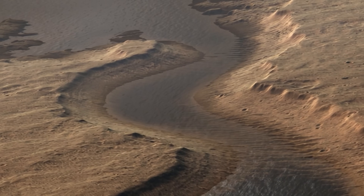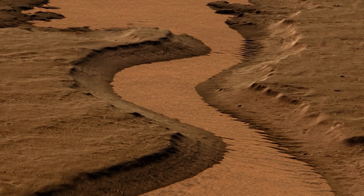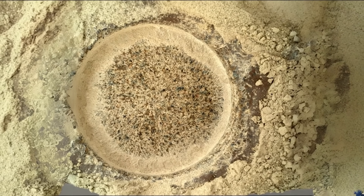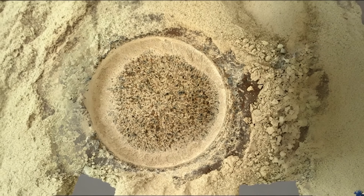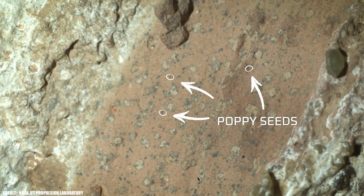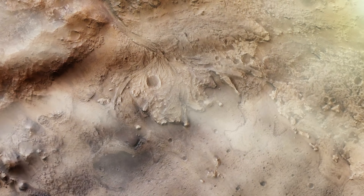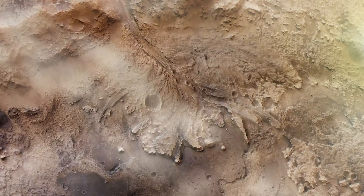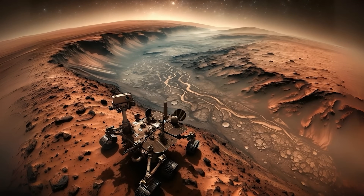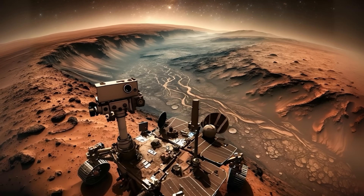These elements are locked into the clay and silt of the mudstone, which formed billions of years ago at the bottom of an ancient river valley. The preservation of these compounds in such a pristine state is rare even on Earth, where geological recycling tends to erase the traces of ancient life over time. Jezero Crater is a site that scientists have long suspected was once home to a lake, fed by rivers that carried clay, silt, and organic material into its depths. The mudstones Perseverance is sampling are the remnants of this ancient lake bed, and they've been largely undisturbed for billions of years.